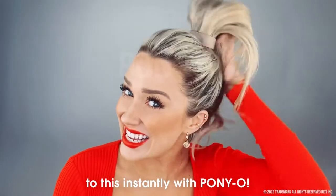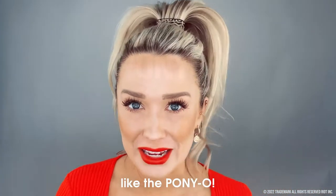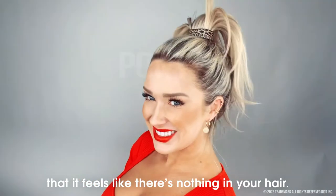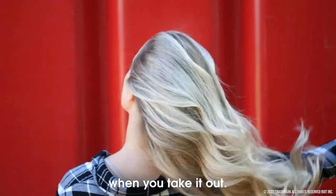Go from this to this instantly with Ponyo. There's just nothing out there like the Ponyo. It's so extremely comfortable that it feels like there's nothing in your hair. It's non-damaging, so it's not going to damage your hair when you take it out.